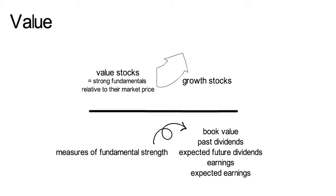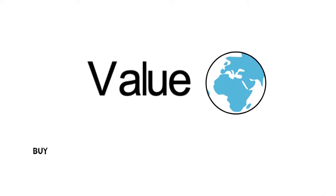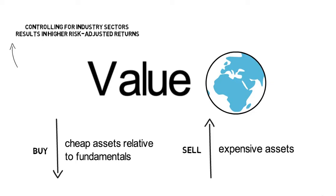More current research has also shown that the value premium is not a US-only phenomenon, but rather a global phenomenon that holds across asset classes. Also note, there have been periods where value strongly underperforms growth. So essentially, a value strategy buys cheap assets relative to fundamentals and sells expensive ones. There is also some evidence that controlling for industry sectors results in higher risk-adjusted returns for value strategies.